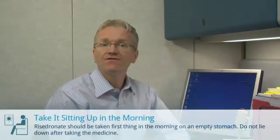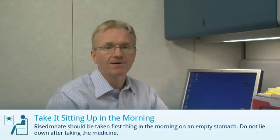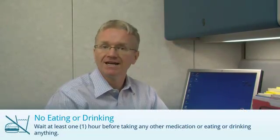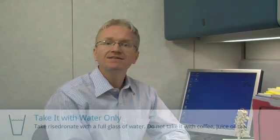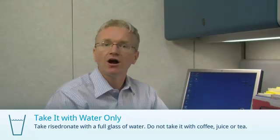First, you should take it first thing in the morning on an empty stomach, and don't lie down after taking the medicine. Second, you should wait at least an hour before taking any other medication or eating or drinking anything. And finally, take it with a full glass of water — never take it with anything else such as coffee, juice, or tea.